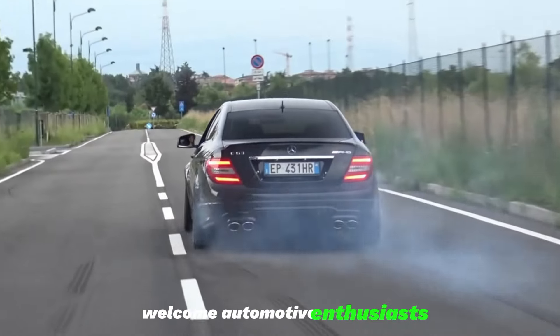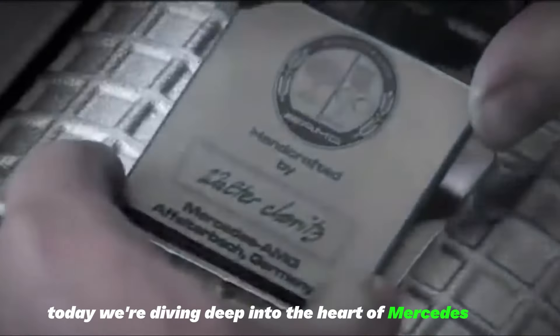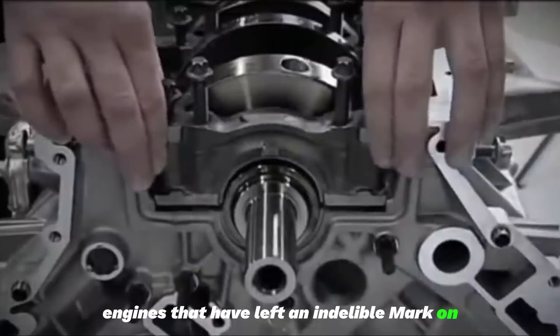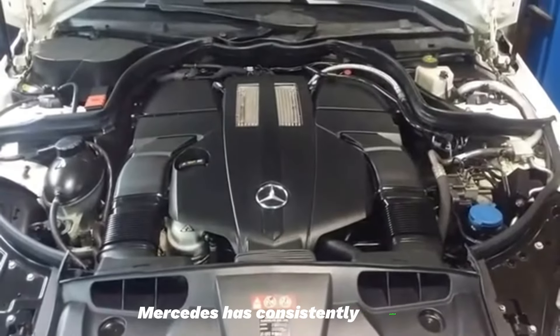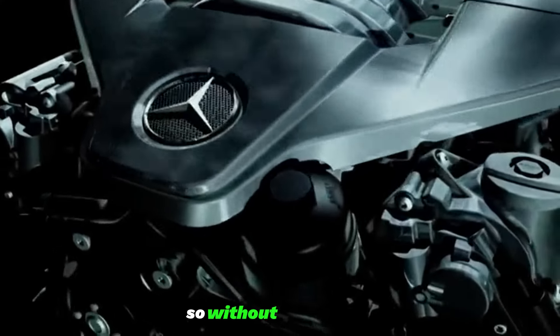Welcome, automotive enthusiasts. Today, we're diving deep into the heart of Mercedes-Benz engineering to explore the top 5 most reliable engines that have left an indelible mark on the automotive world. From petrol to diesel, V6 to V8, Mercedes has consistently pushed the boundaries of performance and reliability. So, without further ado, let's begin.